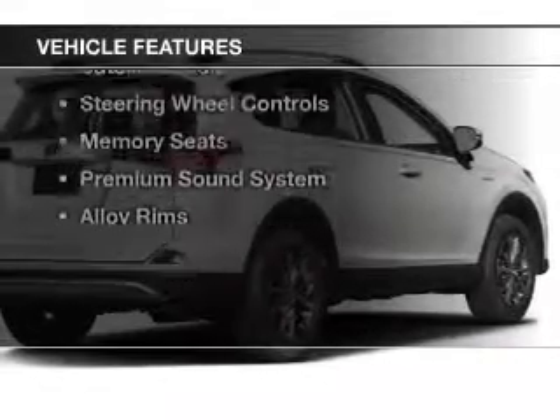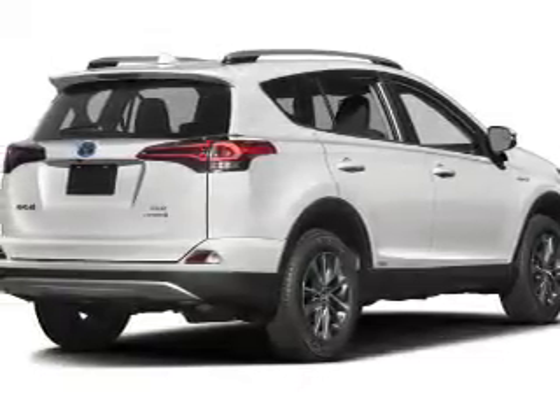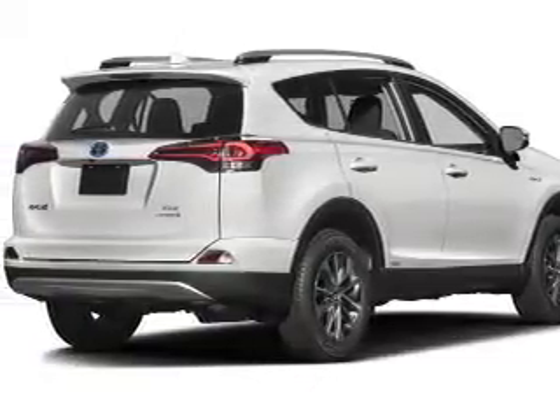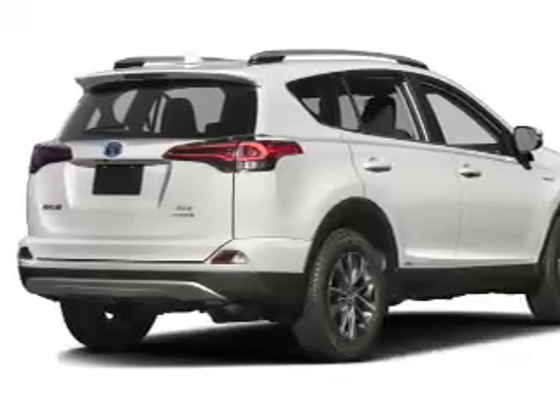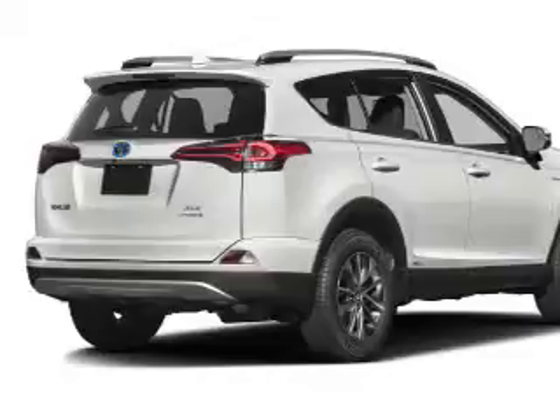The features include a power sunroof, leather seats, heated seats, blind spot sensors, Bluetooth connectivity, a satellite radio, steering wheel controls, memory seats, a premium sound system, and alloy rims.